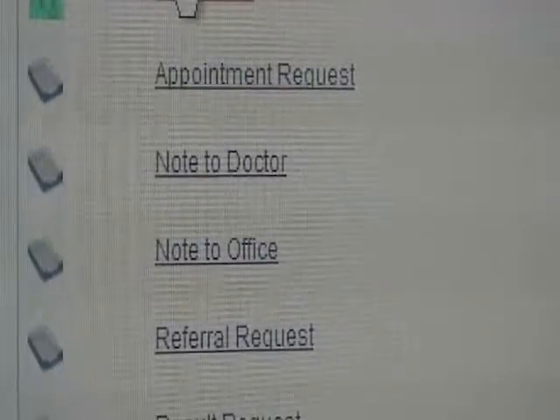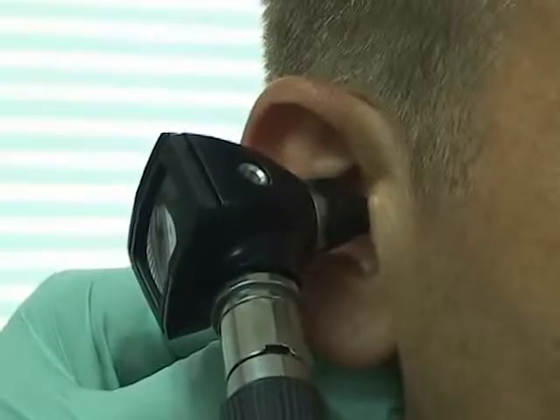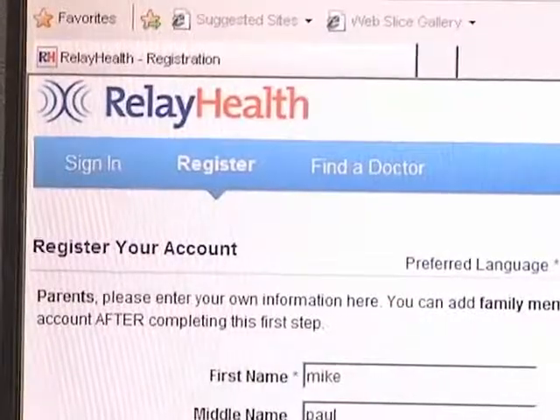With Medical Homeport, patients can create a secure, online medical record. For more information, visit the Naval Hospital Yokosuka website today.